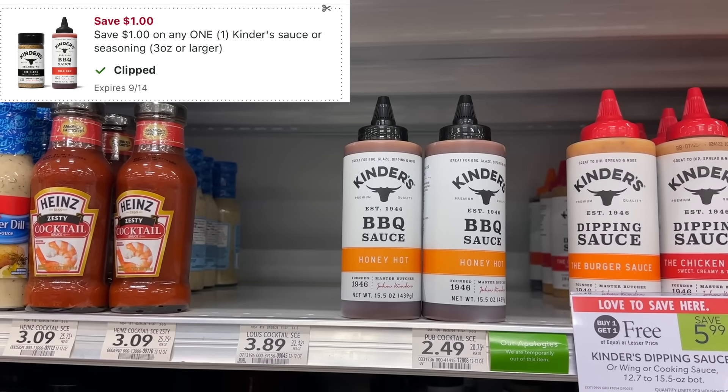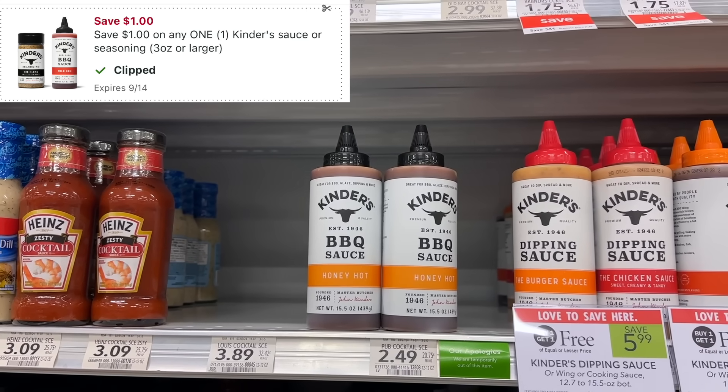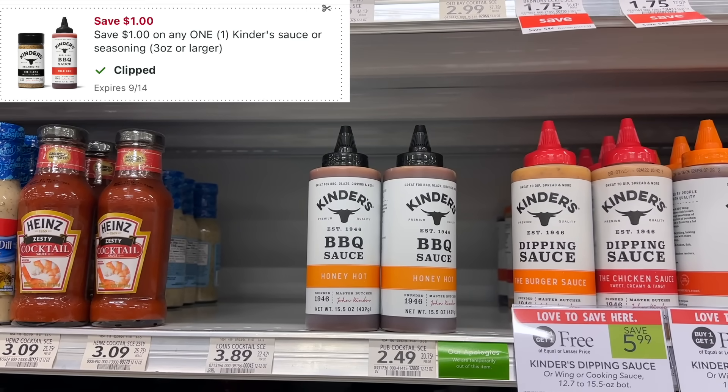If you live in half BOGO and you just want to pick up one of them for $1.99, you can do that as well. I decided to go ahead and do that, so I paid $0.99 for one after my $1 digital coupon. Then I got back $1 for one of them on Swagbucks, making one of them free — $0.99.